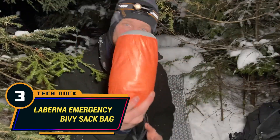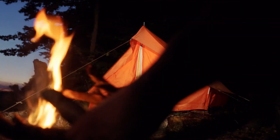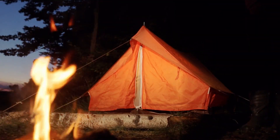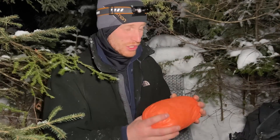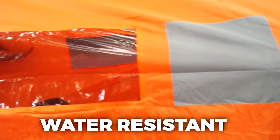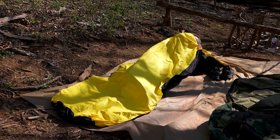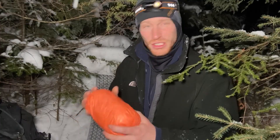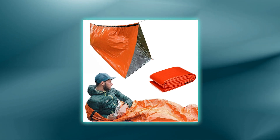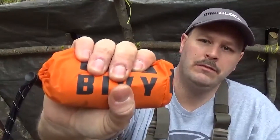Number 3: Laburna Emergency Bivy Sack Bag. Shelter is an important need for any outdoor adventure, especially in extreme weather conditions. With the Laburna Emergency Bivy Sack Bag, sheltering in the wild has never been better. This multifunction survival gear features a special tent designed with mylar foil — a naturally thin material that is water-resistant, windproof, and tear and puncture-proof, which is why it is also used by NASA in its space exploration activities. It measures 84 inches in length and 36 inches in width, providing adequate cover for you and your adventure partner.